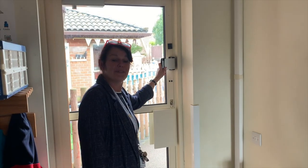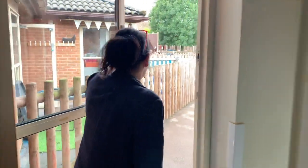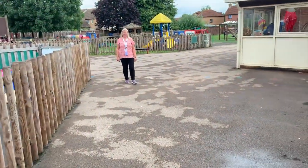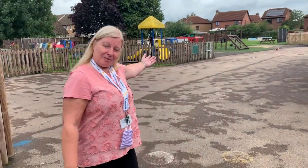And this is the Middle Department playground. Let's go and have a look outside. Hello! I'm the Senior LSW from Middle School. Please come and have a look at our playground.